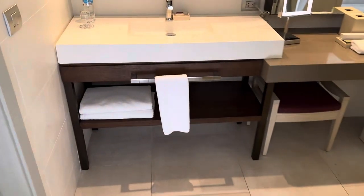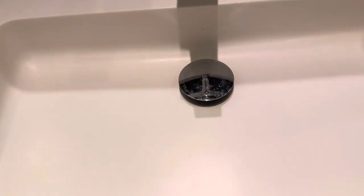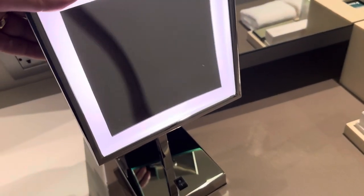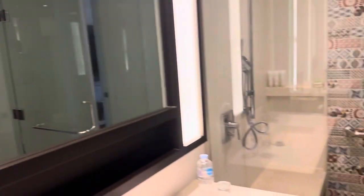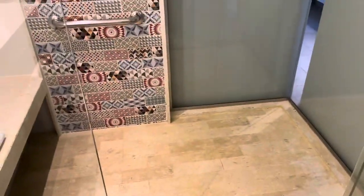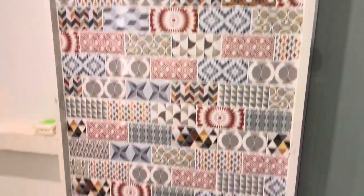So here's our room at the hotel. You come in and there's a nice clean lighted mirror. You've got the shower — lovely and clean, a nice big shower with a nice pattern inside, like a waterfall sort of look, nice tiles, lovely and clean.